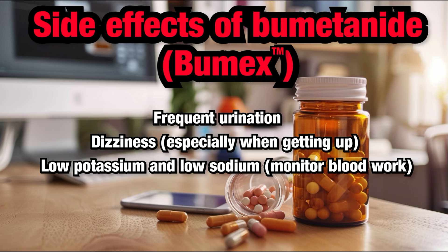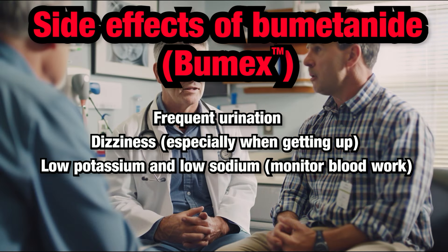Electrolyte imbalance: Bumetanide can cause your electrolyte levels, such as potassium and sodium, to drop. Your healthcare provider will likely monitor your electrolyte levels through blood work, usually a few weeks after starting or increasing the dose, to ensure they remain within safe ranges.